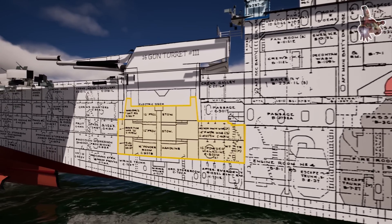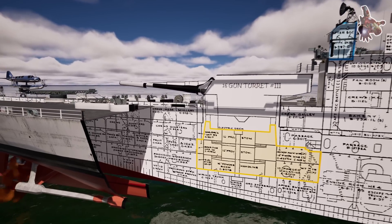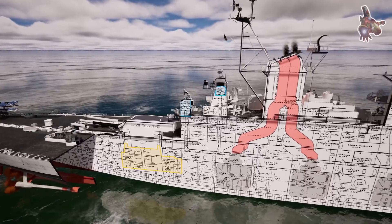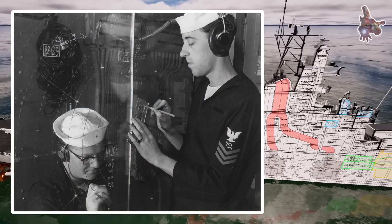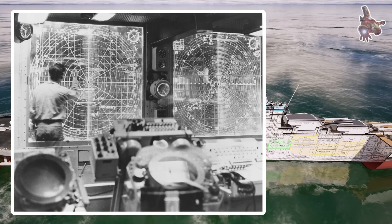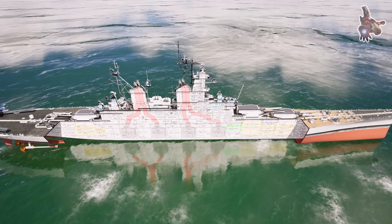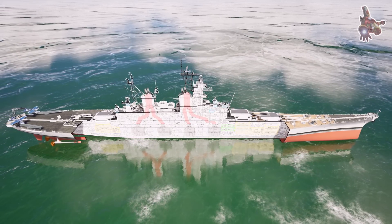For fleet coordination, USS Missouri did not fight alone. Radio communication specialists inside the CIC maintained constant contact with other ships in the battle group, relaying orders and receiving new mission objectives from the fleet commander. Perhaps the greatest test of the CIC came during kamikaze attacks in the Pacific theater. When enemy aircraft was spotted on radar, the CIC immediately went into action, tracking their approach, calculating intercept points, and directing anti-aircraft gunners to open fire at the right moment. In an era where battles were increasingly decided by superior coordination and information rather than brute force alone, the Combat Information Center gave USS Missouri the edge it needed to remain one of the most formidable warships of World War II.